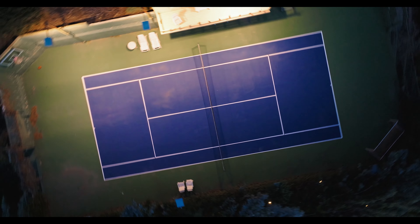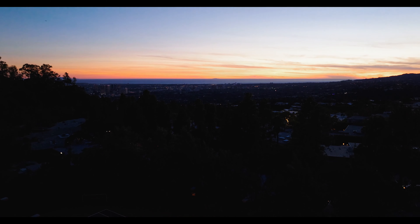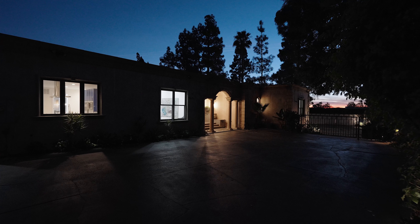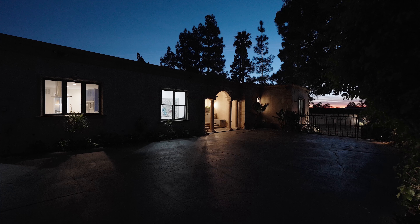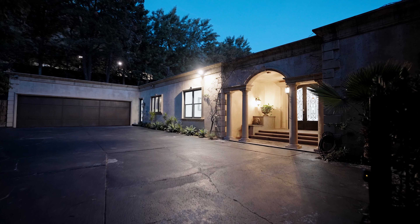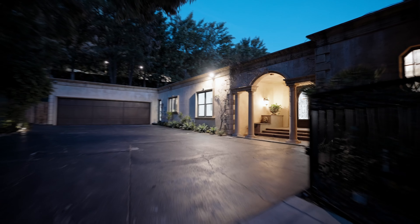Outside, mature trees frame the private backyard, creating a serene oasis. The well-manicured grounds feature multiple outdoor areas including dining and entertainment, a pool area, spa, and outdoor cabana lounge.